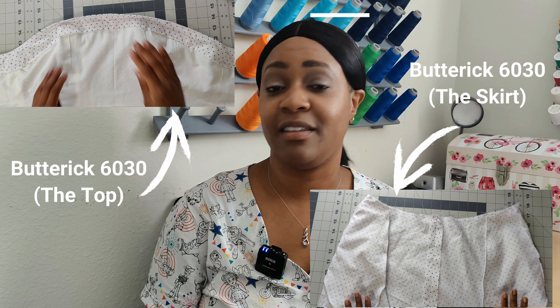I do have plans to sew Butterick 6030 again — this time I'd lengthen the top portion by two to three inches to avoid the crop issue. I also recorded the top and skirt but won't release that video because the pattern is now out of print. Some Joann stores may still carry it in the pattern drawer, but I won't continue it as a business collection.